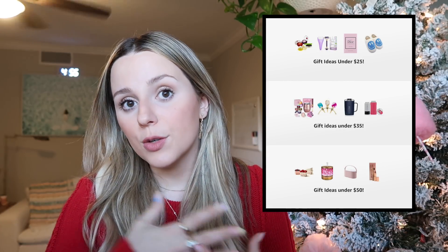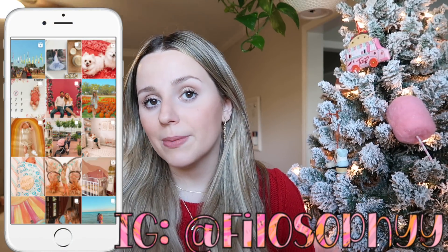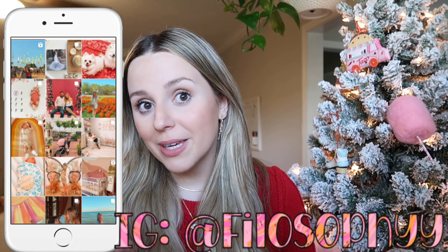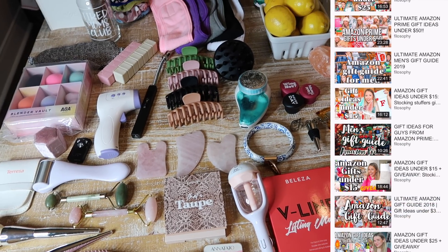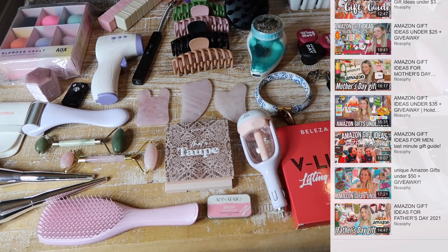Everything will be linked down below. These work for anyone — I have something that could work for kids, teenagers, in-laws, and husbands. I also made a few tabs on my Amazon shop at different price points, and throughout November I'll be posting gift guides pretty much every week. I've also done gift guides on this channel since 2018, so you have a ton of videos to watch if you need even more ideas.